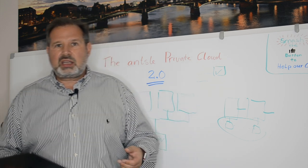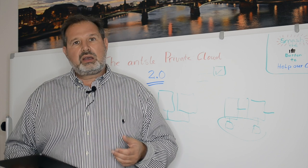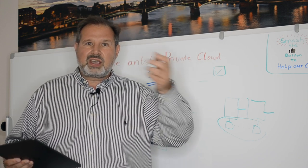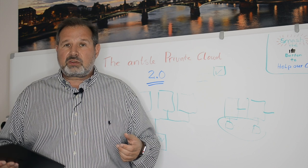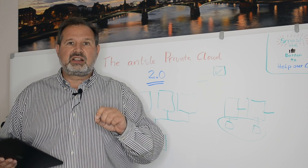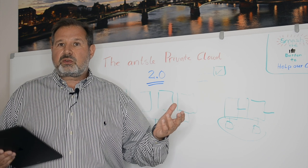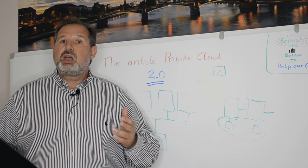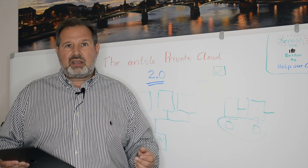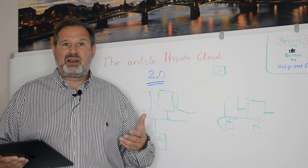Next question: interoperability. Do we work together with legacy systems like VMware or Hyper-V? Yes, we do. We made it really simple to import your VMDK files from VMware or Hyper-V. And one cool thing — we don't even need to convert these files into our native format. If you need a quick failover from your VMware system, we can run your VMDKs directly without having to convert them, which saves a lot of time. It's really cool to see your VMDKs running in the Ansel Private Cloud without a single change.